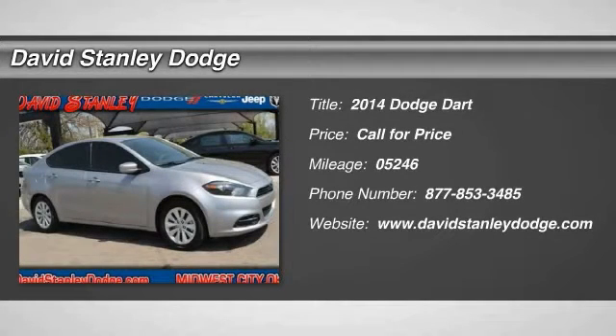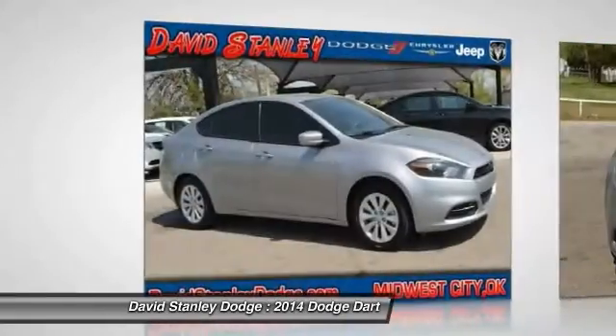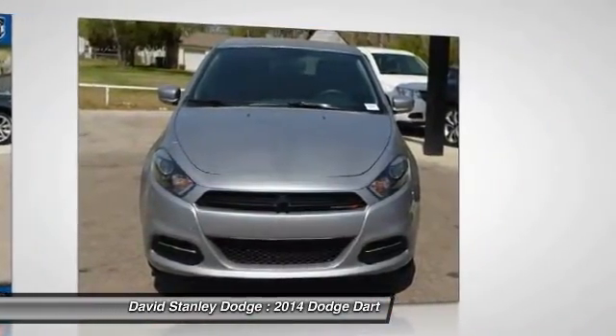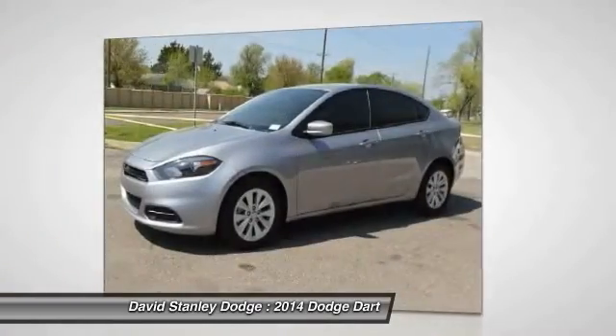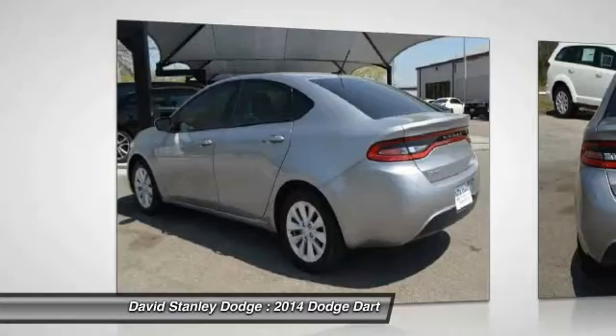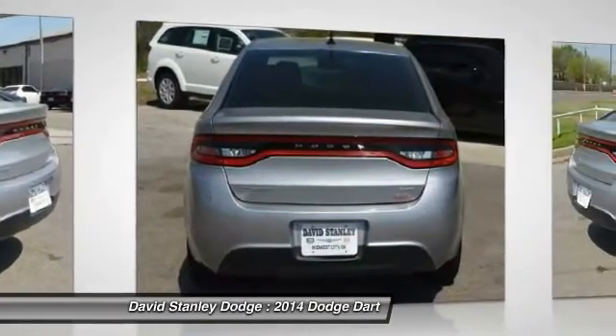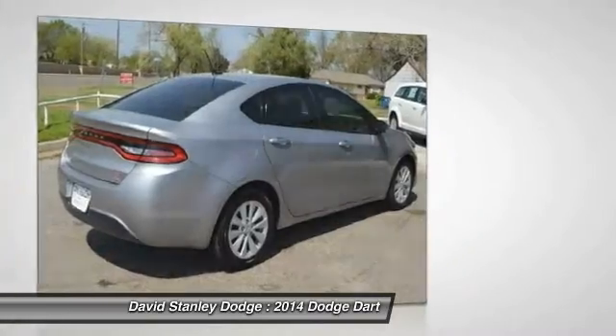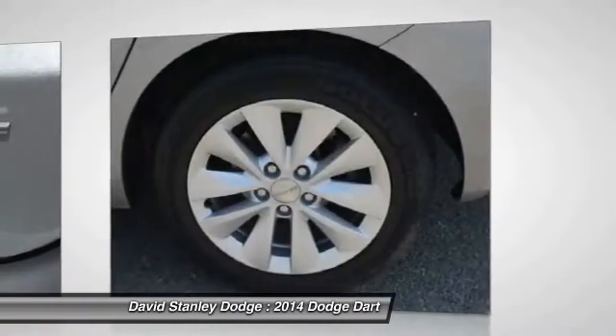The 2014 Dodge Dart. The Dodge Dart was introduced as a lower-priced, shorter wheelbase, full-size Dodge in 1960 and 1961, became a mid-sized car for 1962, and finally was a compact from 1963 to 1976. Chrysler had previously applied the Dart name to the Ghia-built show car in 1956.